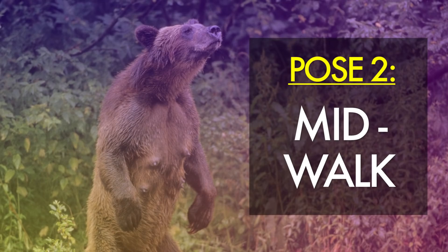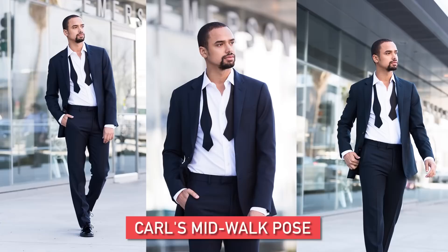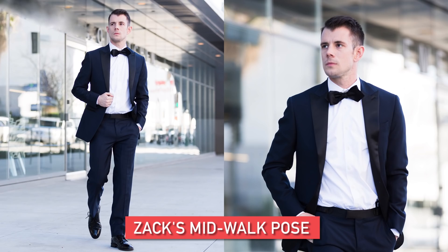Pose number two is going to be the mid-walk. Basically, you're just going to be walking and look like you're going somewhere, but you're not actually going anywhere. When I was looking off, I was just thinking, what am I thinking about? I felt super awkward — not good at walking in my normal life, so doing it on camera was even worse. It kind of forces me to come out of my element and my shell, because I feel like it's easy to take one when no one's watching. Just the act of moving was really awkward for me.